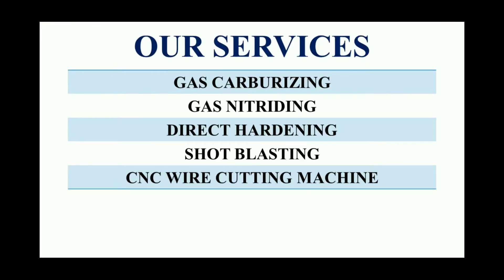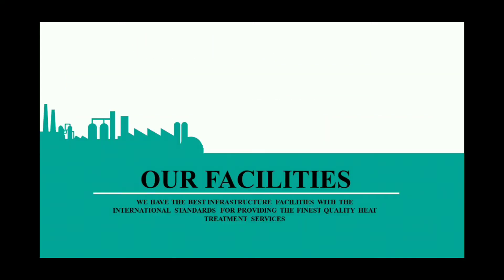We are offering a wide set of services to you which includes gas carburizing, gas nitriding, direct hardening, shot blasting, and CNC wire cutting. Now we are introducing our plant's facilities to you. We have the best infrastructure facilities with international standards for providing the finest quality heat treatment services.